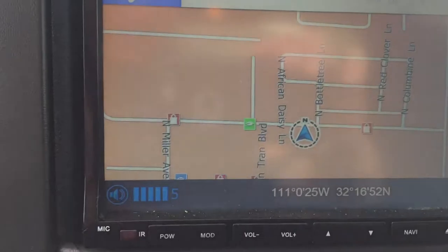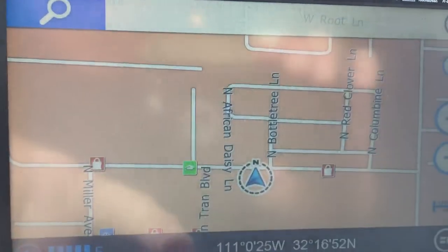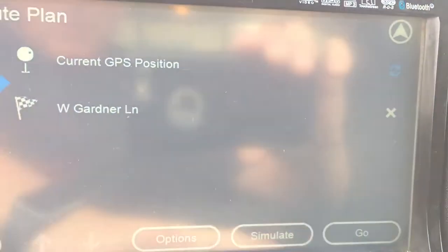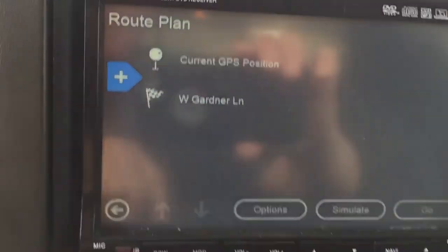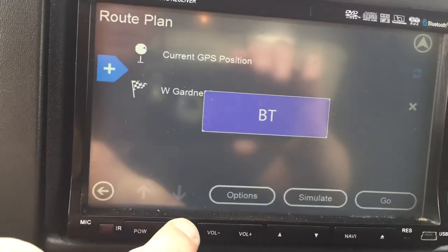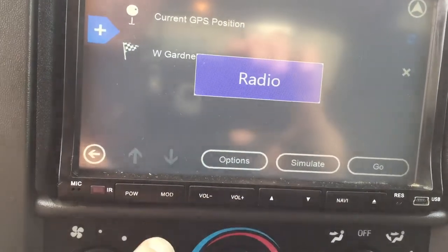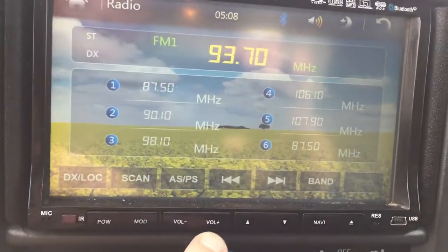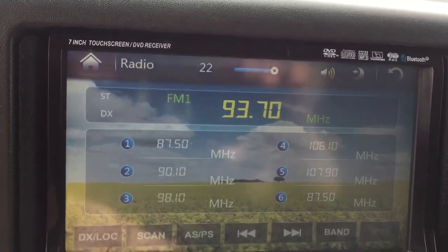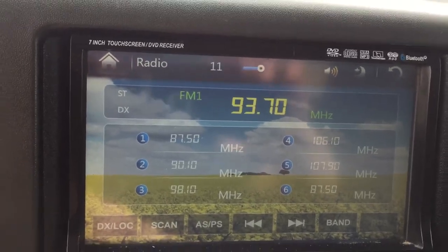All right, we got navigation on right there — we are definitely on the right street here. Let's see if we can go out a little bit. I'm not even sure how to work this thing yet. Gardner Lane — that's where we are. Let's change to radio. There we go, and volume. Welcome to the final show — a little Harry Styles there.